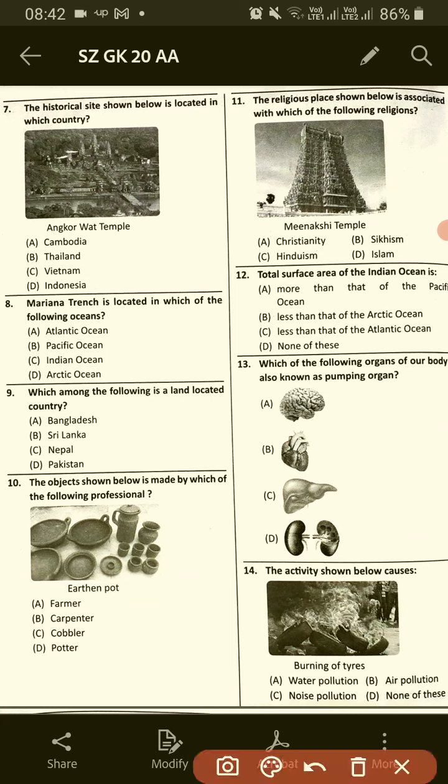Number 7: The historical site shown below is located in which country? This is located in Cambodia, option A.